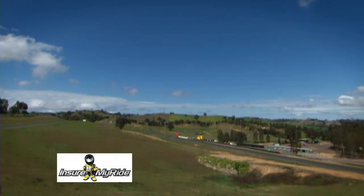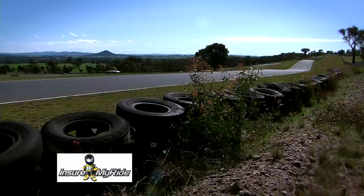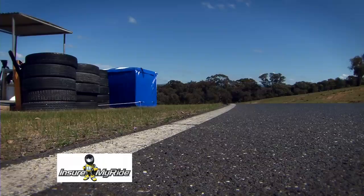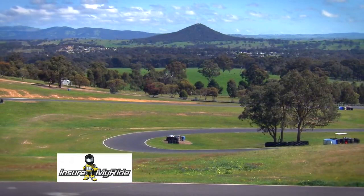I'm here at Insure My Rides, the ultimate rider test track — 2.14 kilometres of tight, winding, undulating bitumen at Broadford in Country Victoria.